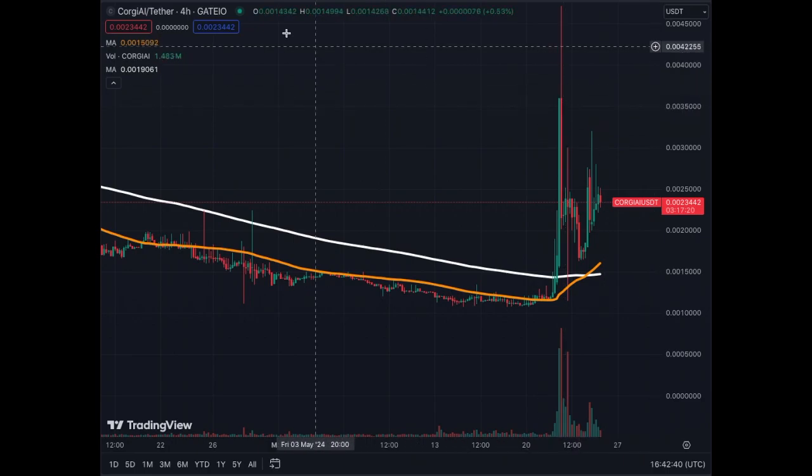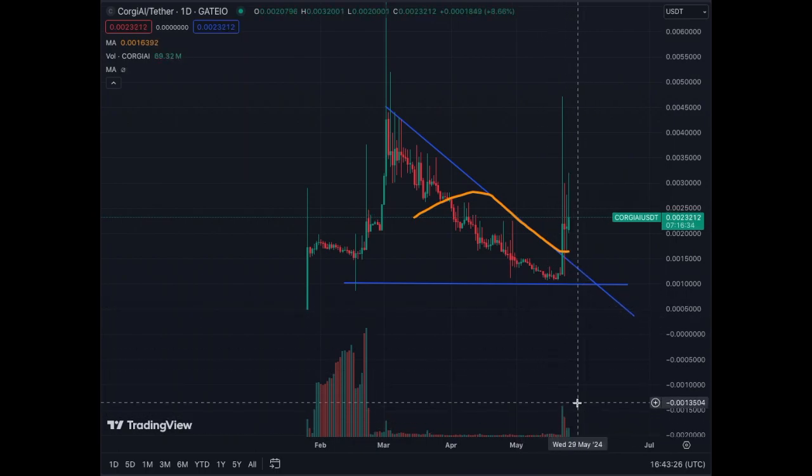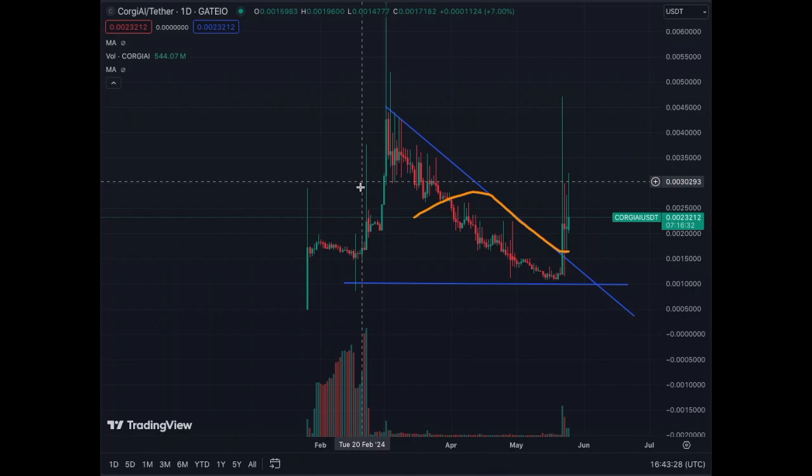On the daily chart we see that we had huge volume in February 2024 — quite a volatile asset at that stage. Then the volume completely dropped and we had a big correction. Now volume is back and we have this type of activity right now.